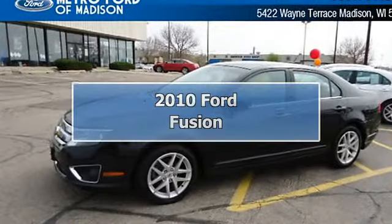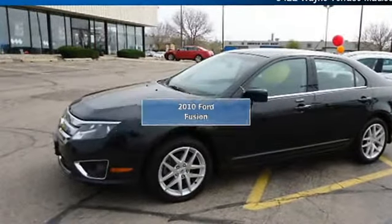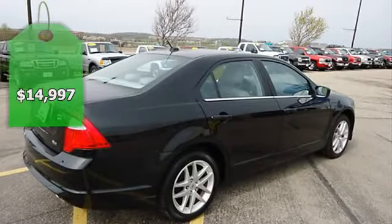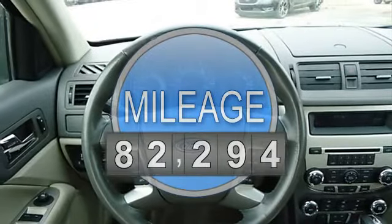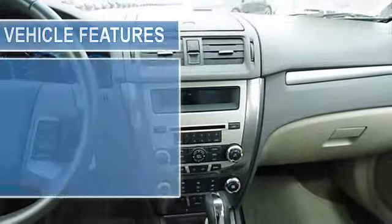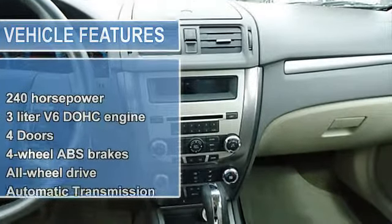Lower price was sixteen thousand seven hundred sixty nine dollars, now fourteen thousand nine hundred ninety seven dollars. Yes, I am as good as I look. CARFAX one owner and buyback guarantee. Gas saver, 25 MPG highway. All-wheel drive, never get stuck again.